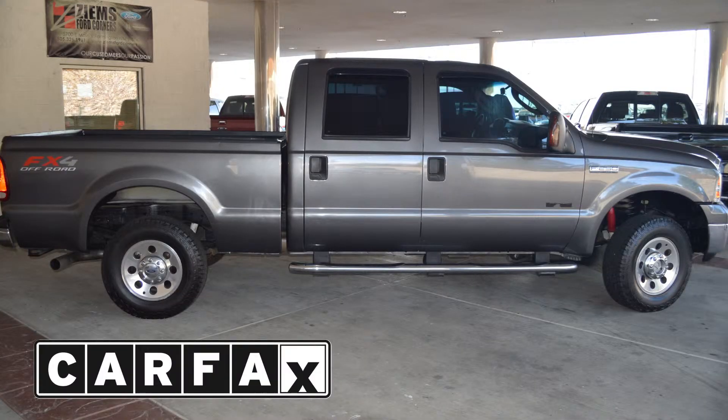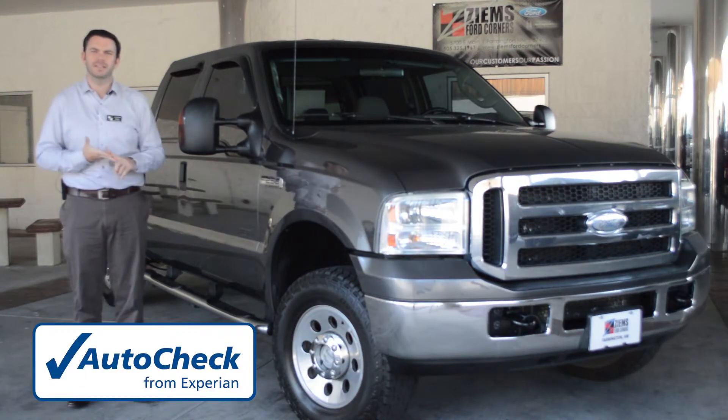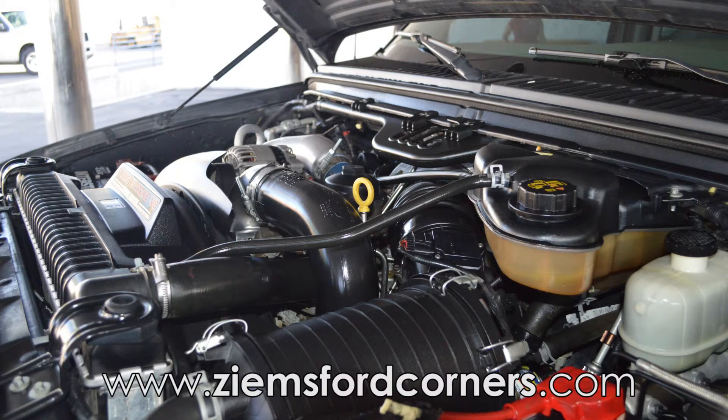It has a clean CarFax and a clean AutoCheck. The equipment on this truck includes the FX4 package, trailer tow package, CD player, spray-in bed liner, upfitter switches, and the integrated trailer brake.